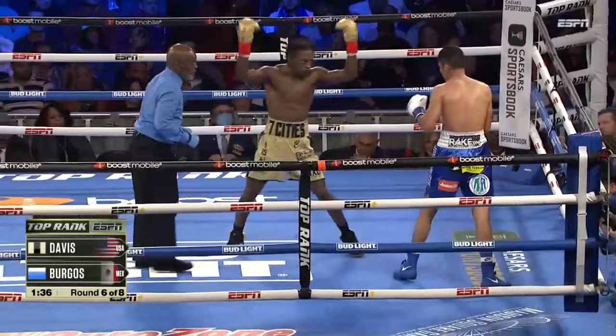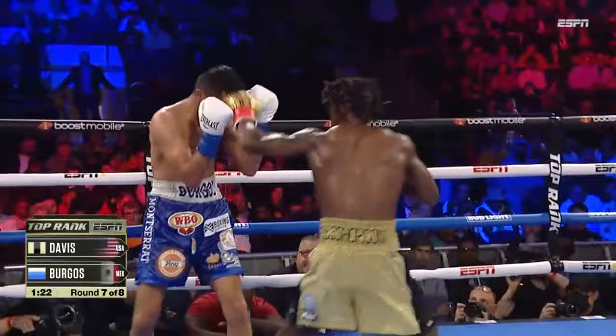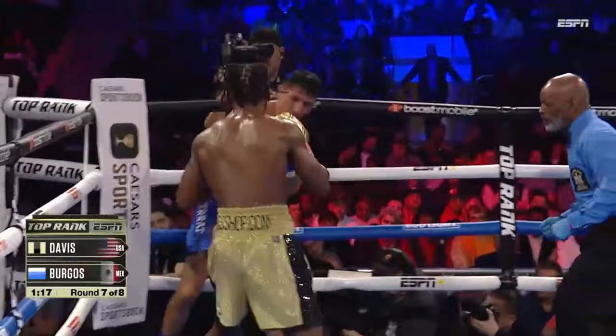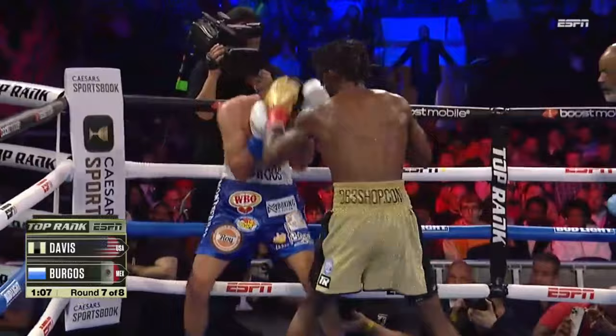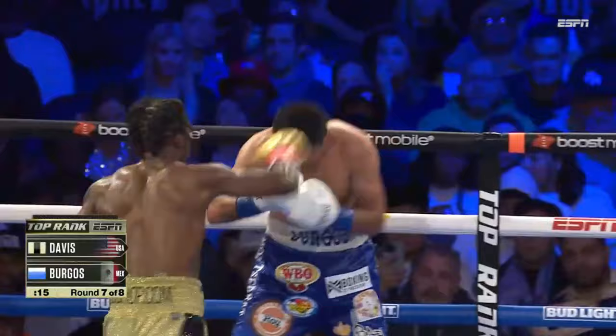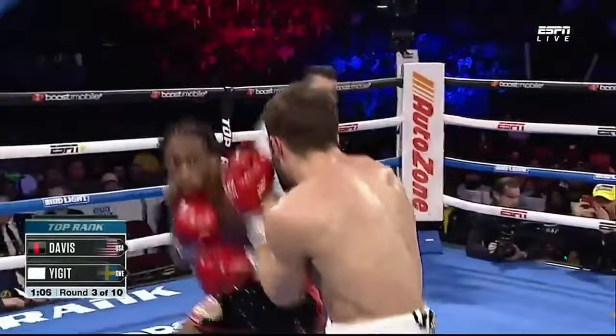He's asking the New York crowd to get behind him, being the showman on a showcase night. Look at Keyshawn Davis — knowing they might possibly stop this fight, and he's turning it up. A right hand reigns in, big shot comes in from Keyshawn Davis. A sweeping right hand — Keyshawn Davis is feeling it here in round seven.